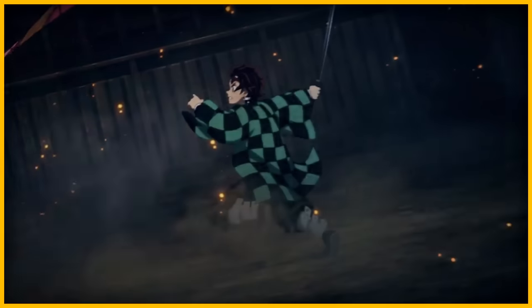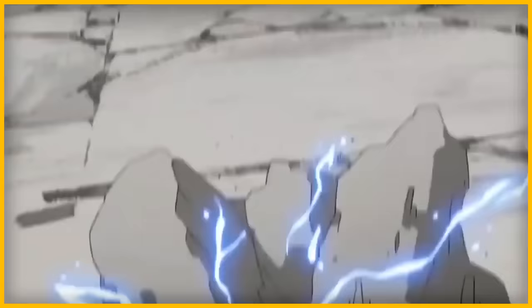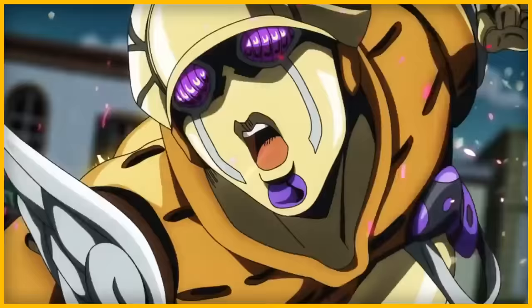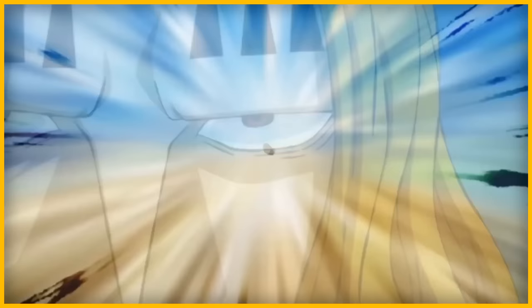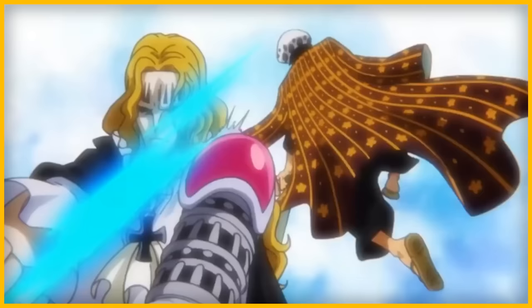Battle shounen series are everywhere and have been around since before most of us were even born. At the core of what makes them work is a method of fighting, from basic martial arts to the wackiest abilities the human mind can conceive. But what makes a power interesting, and what goes into designing a good power for the characters in these stories? Today I want to delve into that, from their varying complexity to how they differ based on the role of the characters that possess them.